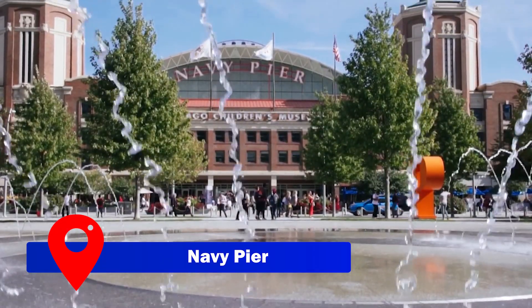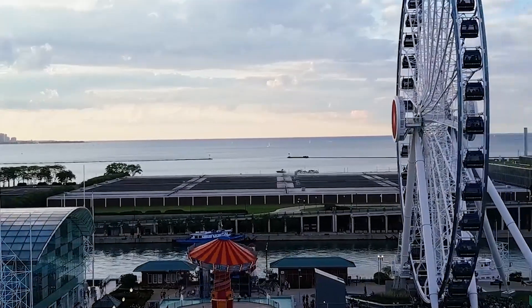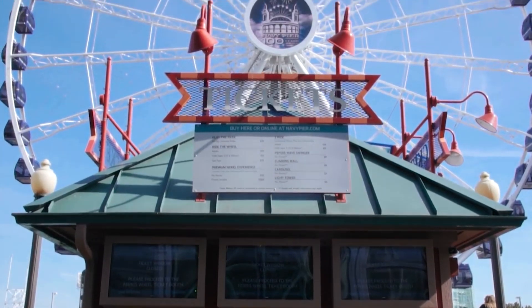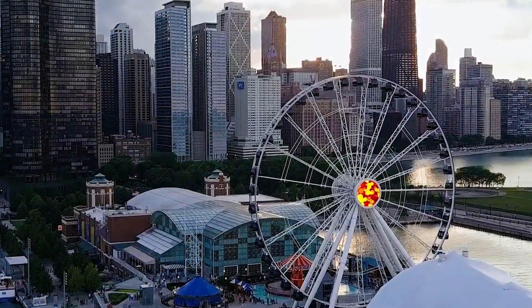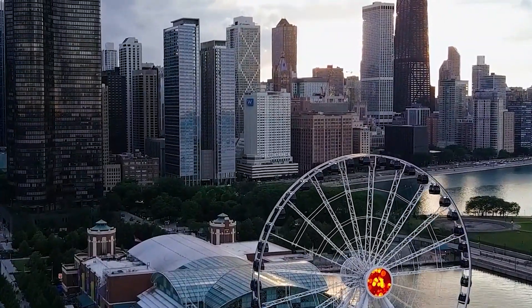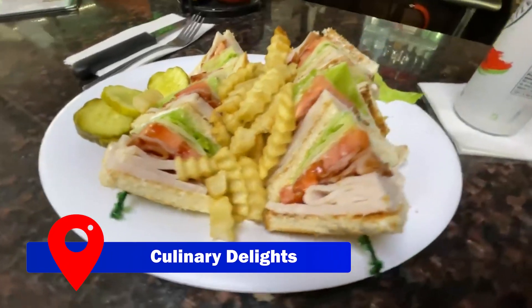Navy Pier beckons with its vibrant atmosphere and myriad of entertainment options. The IMAX cinema provides a cinematic treat, and the Crystal Gardens create an enchanting indoor oasis. Meanwhile, Centennial Park offers a serene escape with its picturesque surroundings, making it an ideal spot to enjoy a peaceful boat ride or indulge in some shopping.